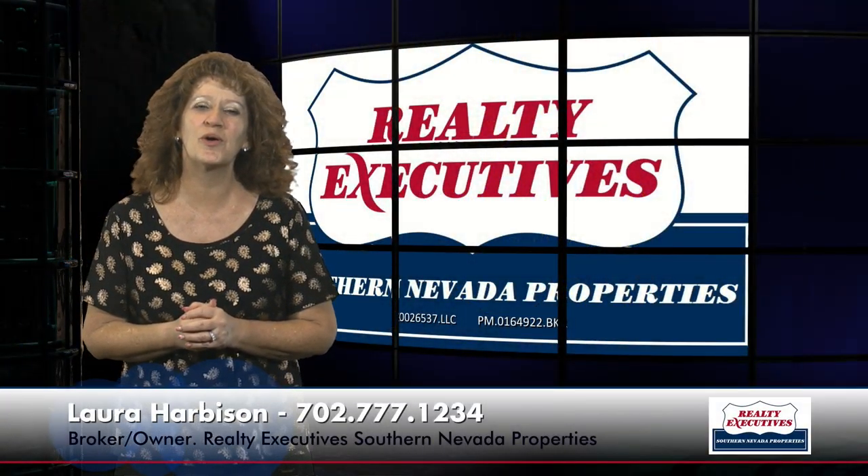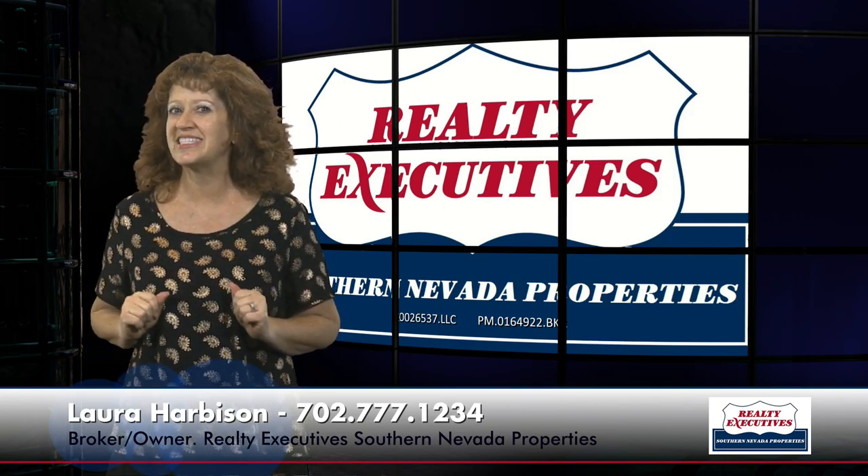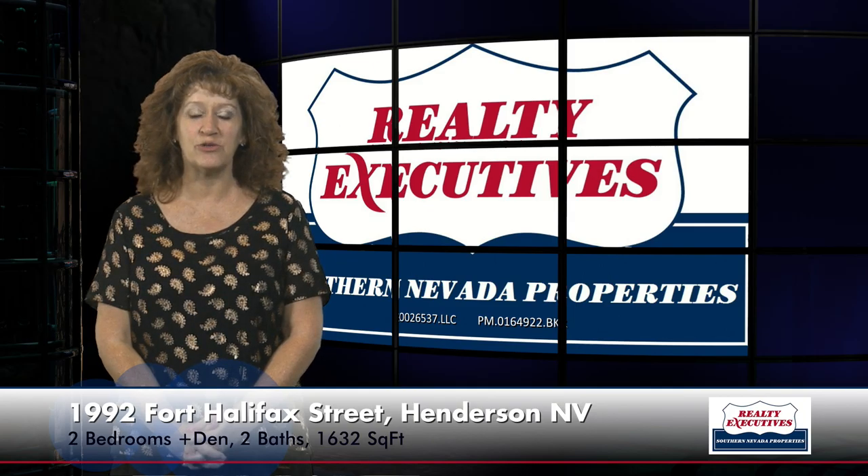Hi, I'm Laura Harbison, broker-owner of Realty Executive Southern Nevada Properties, and this is your executive tour. Today, I'm here to take you on a tour of 1992 Fort Halifax Street in Henderson, Nevada.